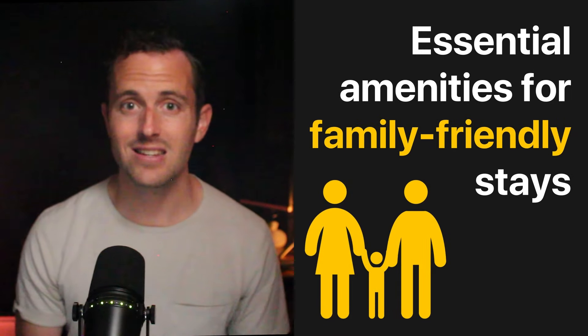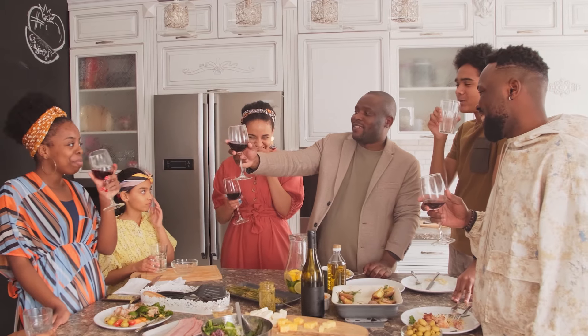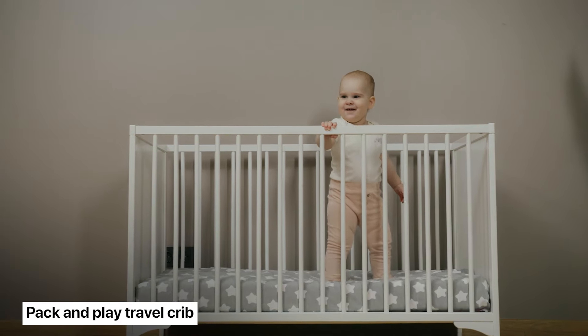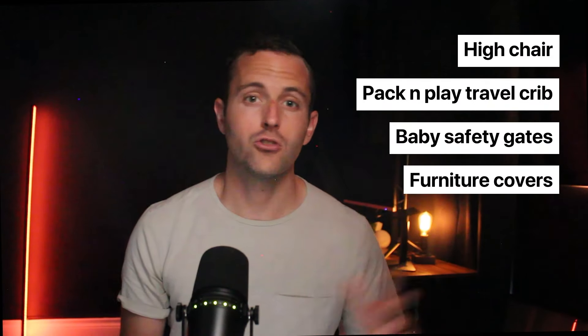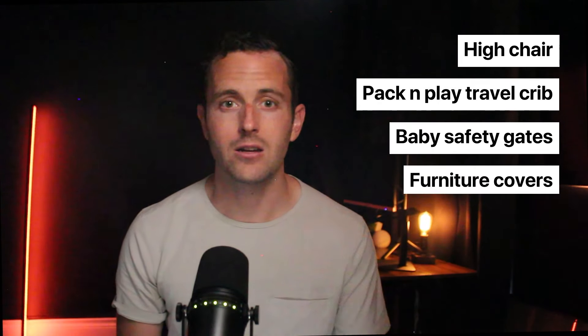The next designation you want to get is family-friendly. This requires a few more amenities, but families also tend to be big spenders on Airbnb. All you'll need is a high chair, a pack-and-play travel crib, baby safety gates, and some furniture covers. This will cost about $200 to $300, and in most cases it'll earn you at least that much every single month in additional bookings — a total no-brainer.